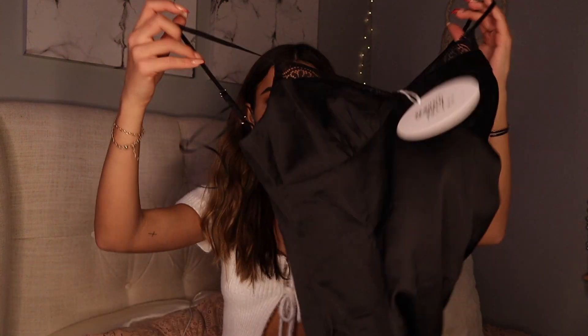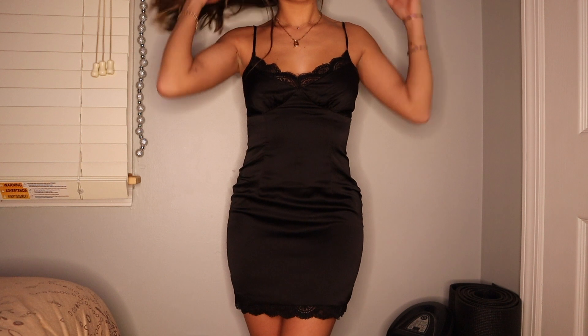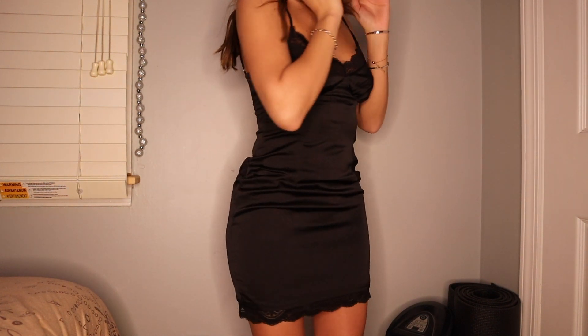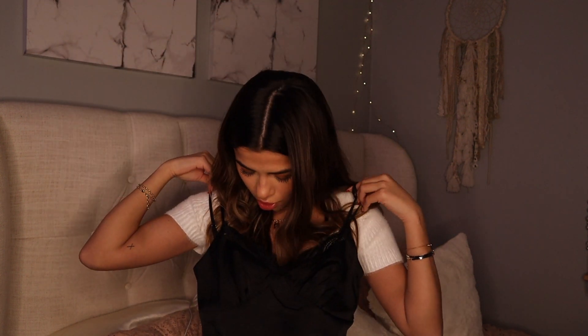I got this dress — it's a little black dress and it honestly kind of looks like lingerie but you could wear it out. It has lace lining at the top and bottom and a satiny look to it. I love this so much — I would have worn this on New Year's Eve but it didn't arrive in time.